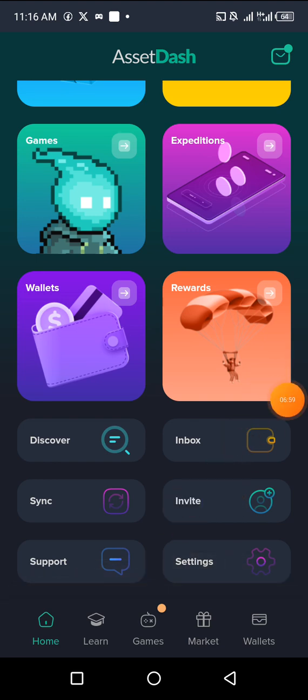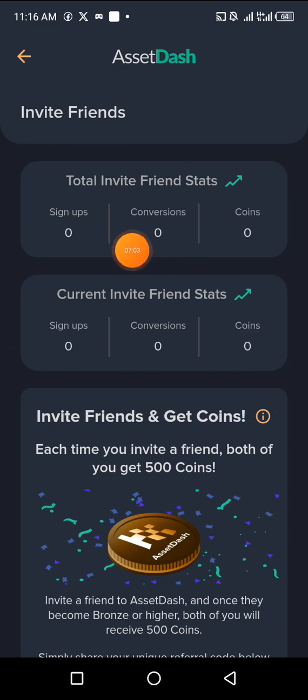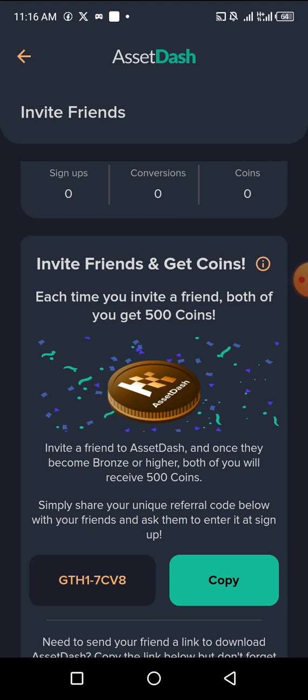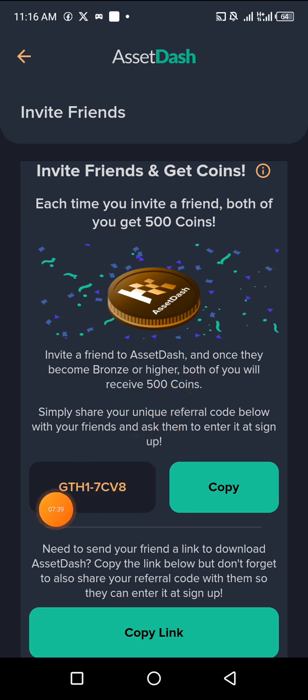Another way to maximize earnings is to invite people. Click on the invite area — it shows total invited friends. Without inviting anyone, you can still earn thousands of tokens. But once you start inviting, you get 500 coins per person. Get 10 people on the platform and you earn 5,000 tokens for free. It says: 'Invite a friend to Asset Dash and once they become Bronze or higher, both of you will receive 500 tokens.' Immediately after they sign up, they're already Bronze and you receive the tokens.